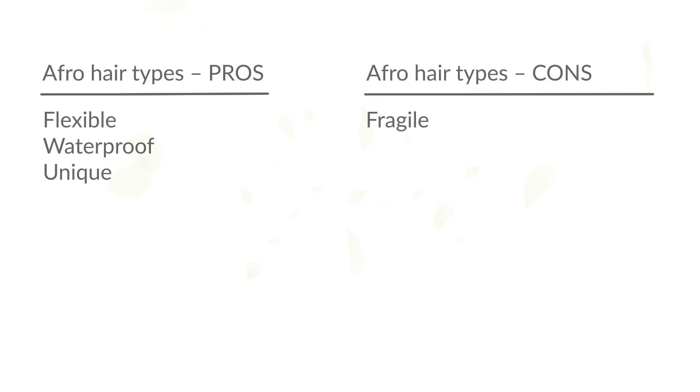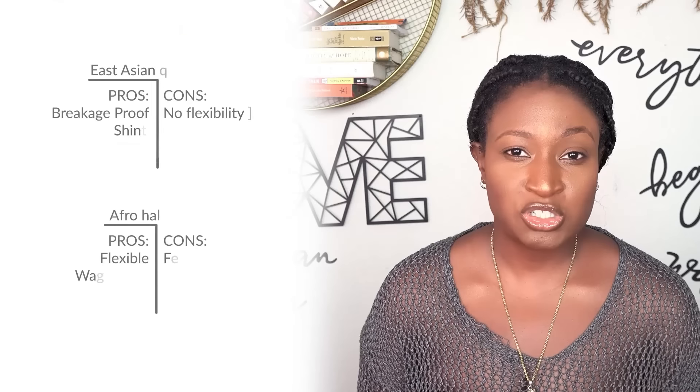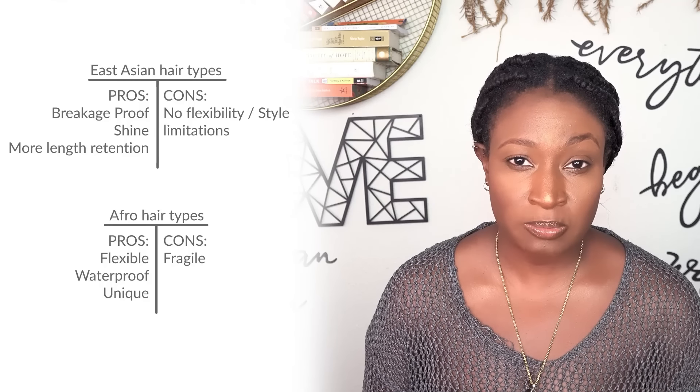Compared to East Asian hair types, afro hair is a lot more fragile — it's easier to break at each bend, especially if you put tension on it. Overall, when comparing the two, a lot of the strength and protection of afro textured hair comes from our oils, while a lot of the strength and protection of East Asian hair comes from their hair fibers. You can see two different evolutionary paths these hair types took. Hair is not just hair — there are so many differences based on ethnicity, and what works well for one may end up destroying another. Hopefully this video helped you learn a little more about your hair.